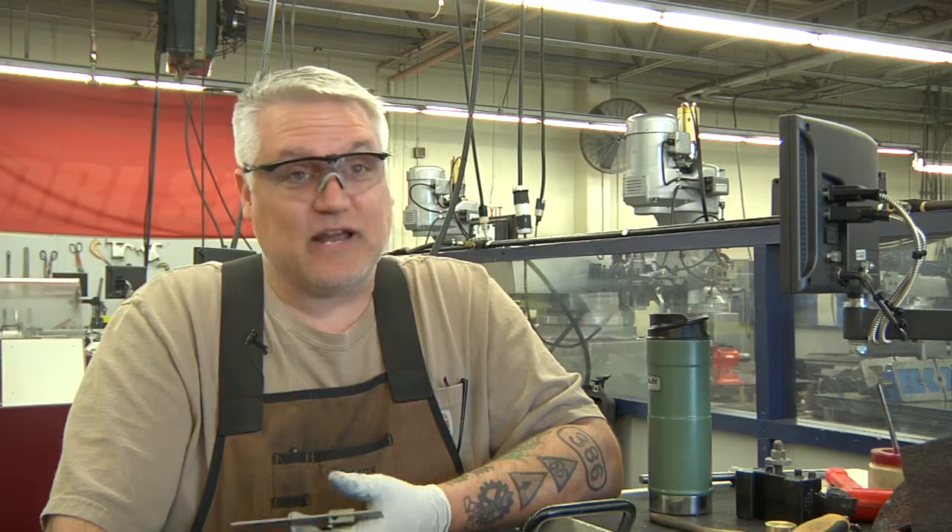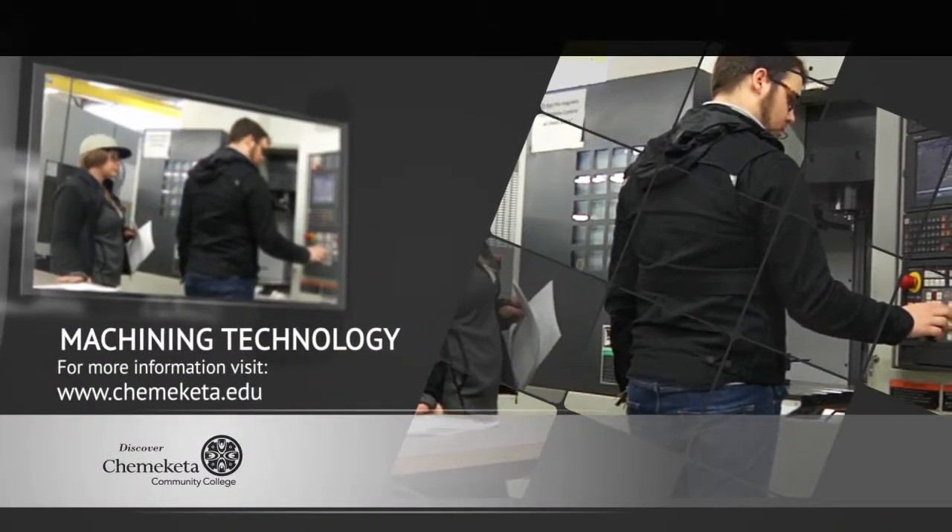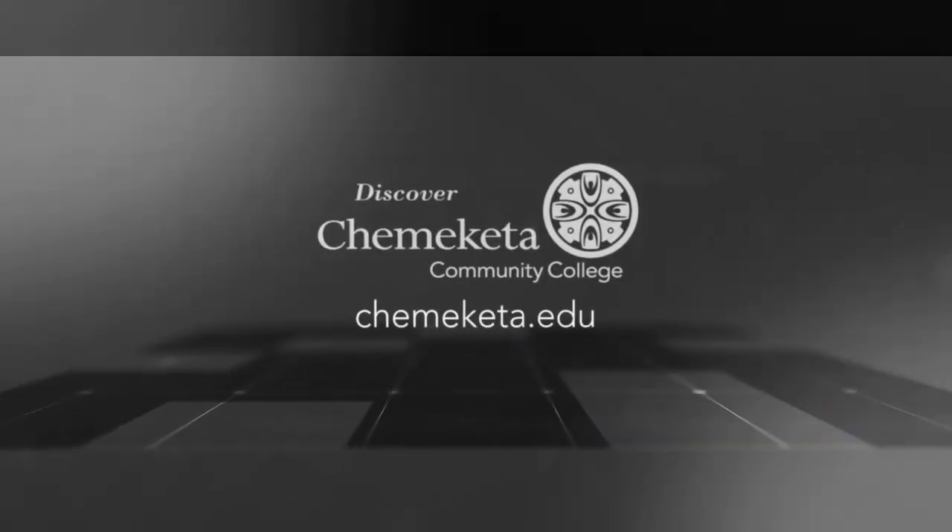I actually want to do something I enjoy for the rest of my life — not something I have to do, but something I want to do. For more information about the machine technology program at Chemeketa Community College, visit chemeketa.edu.